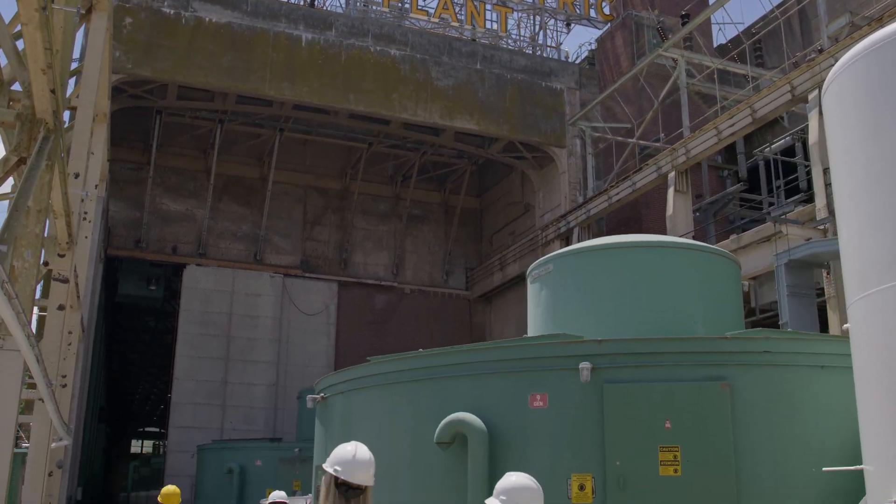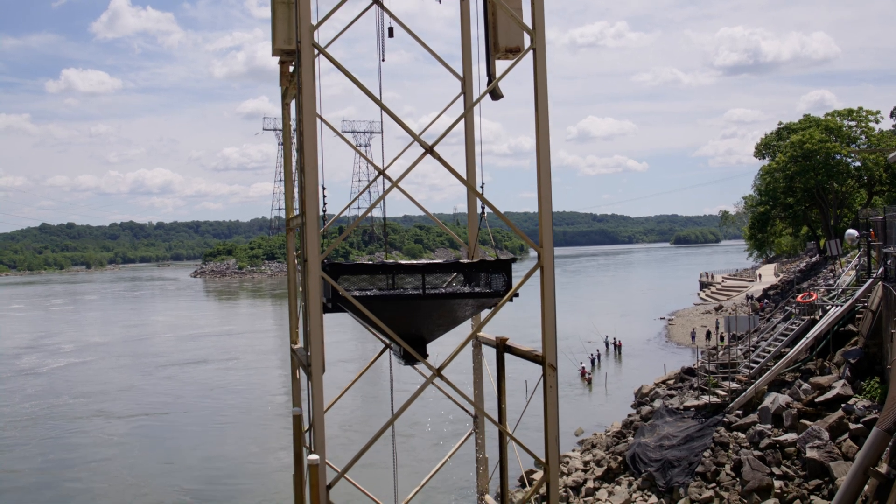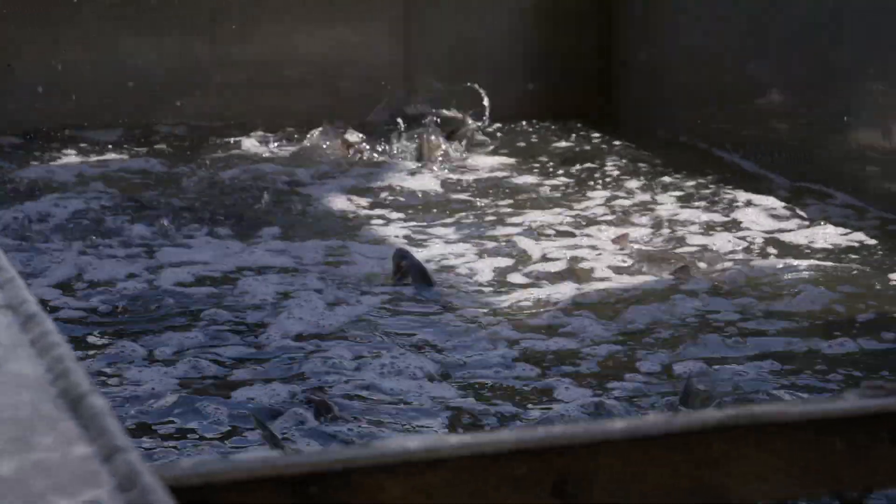Here at the dam, our responsibility is to help facilitate the operation of the lifts to pass American Shad and other anadromous species to their traditional upstream spawning areas.